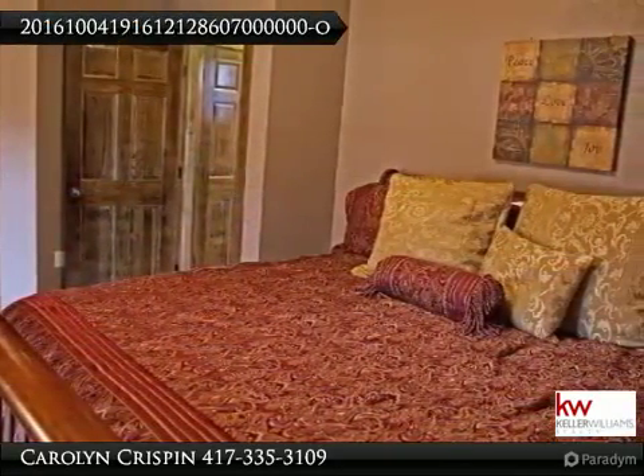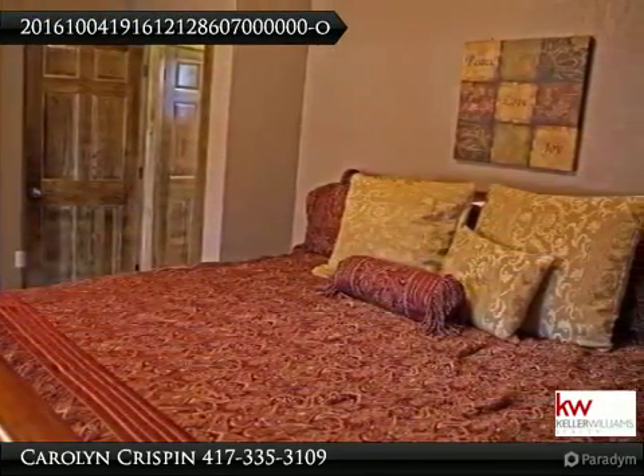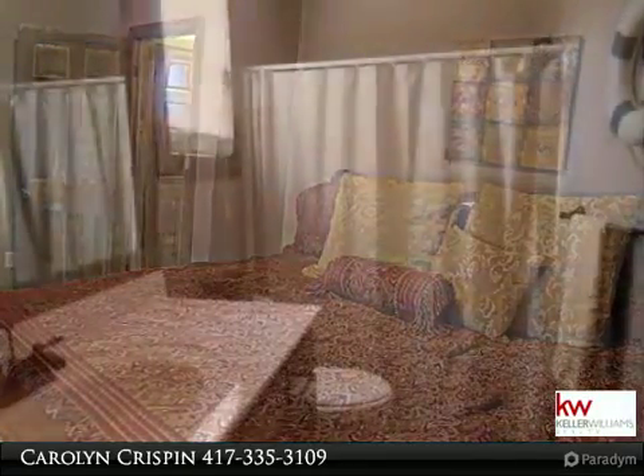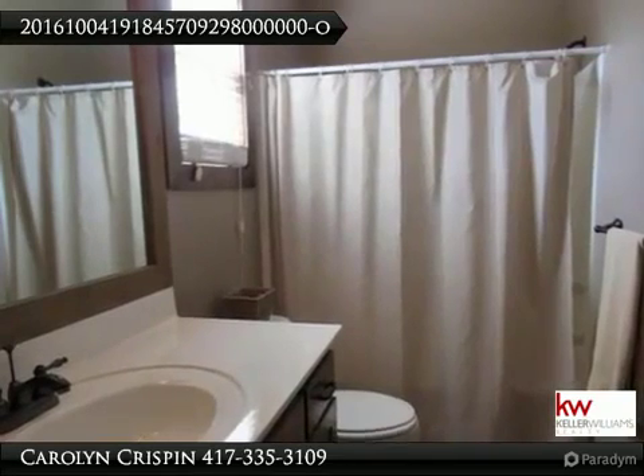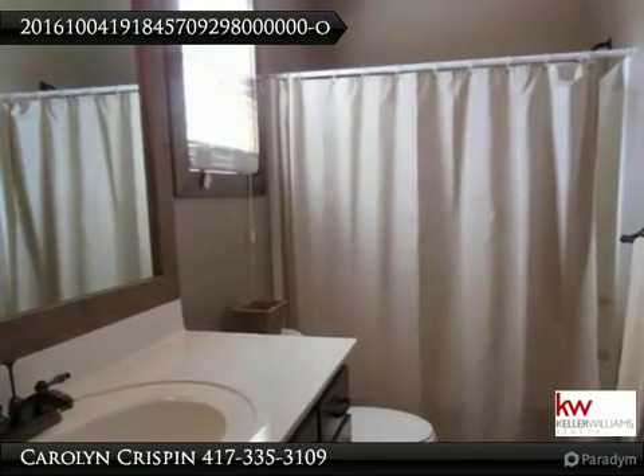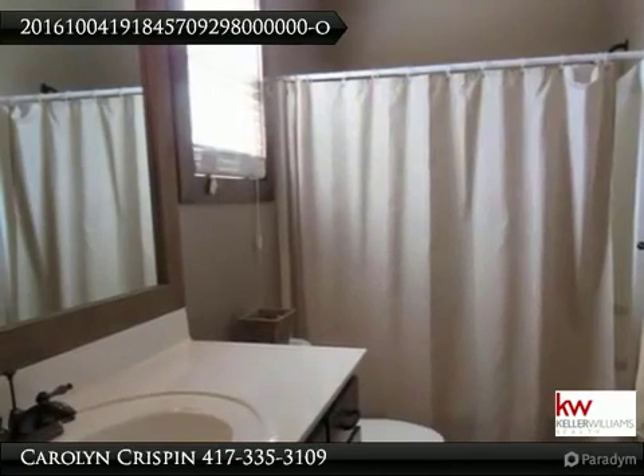This unit is turnkey and fully furnished from top to bottom with designer furnishings. Home features 4 bedrooms, 3 bathrooms, spacious open kitchen with granite counters, cozy fireplace, high ceilings, covered porch and deck to relax on.